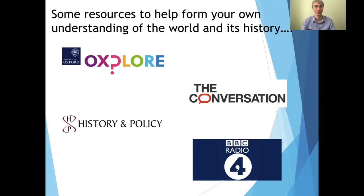That's about it from me. Thank you so much for watching this video. I hope it's been of interest and left you thinking a bit more about history in different ways. I wanted to wish you the very best of luck in your studies, and to encourage you, if you are thinking about applying to Oxford, to practice thinking and talking about what makes the past interesting to you. This can be a really good jumping off point for thinking about why you might want to study history. Thanks very much.